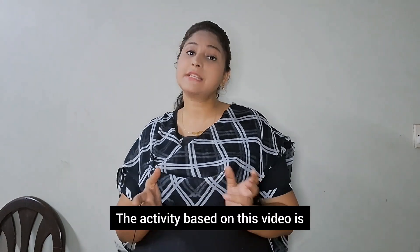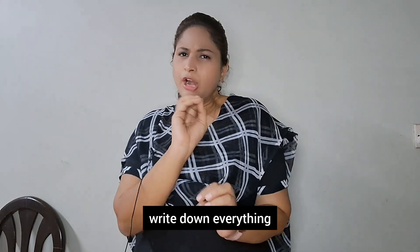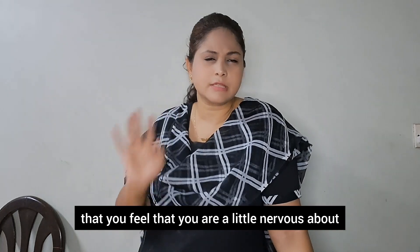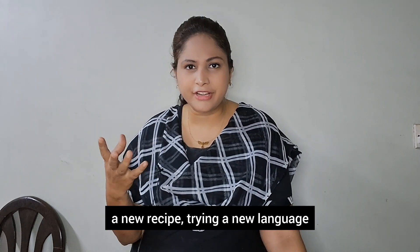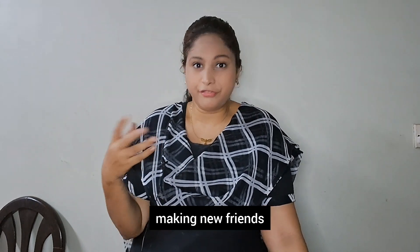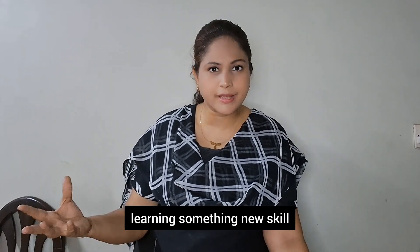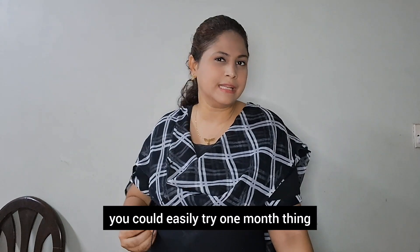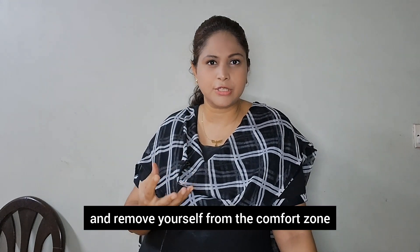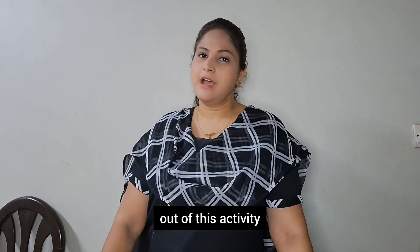The activity based on this video is the Courageous Challenge. All you have to do is take a paper and pen and write down everything you feel a little nervous about. It could be as simple as trying a new dish, a new recipe, a new language, speaking to your friends, making new friends, going to new places, learning skating, or learning a new skill. As you have time in the summer vacation, you can try one thing at a time, remove yourself from the comfort zone, and liberate yourself. You will definitely develop a positive personality out of this activity.